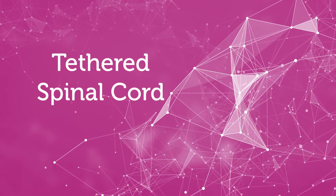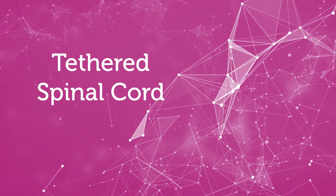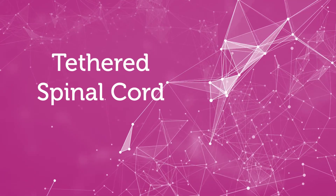Tethered spinal cord is a condition when the spinal cord is held, most often abnormally low, within the spinal canal. There are classic symptoms that go along with that. There typically are findings of bowel and bladder dysfunction, possibly frequent urinary tract infections, and most often constipation.